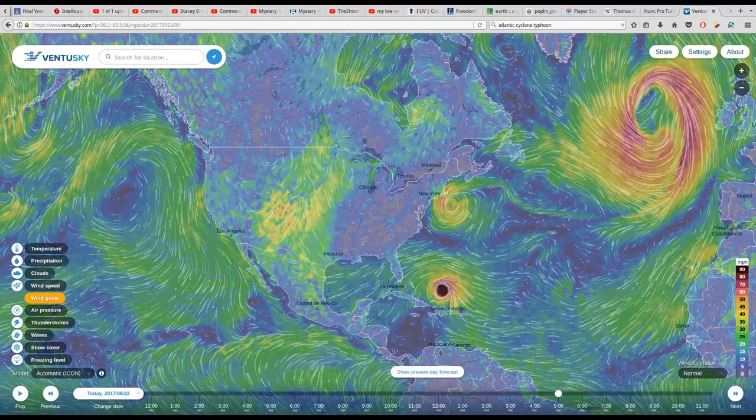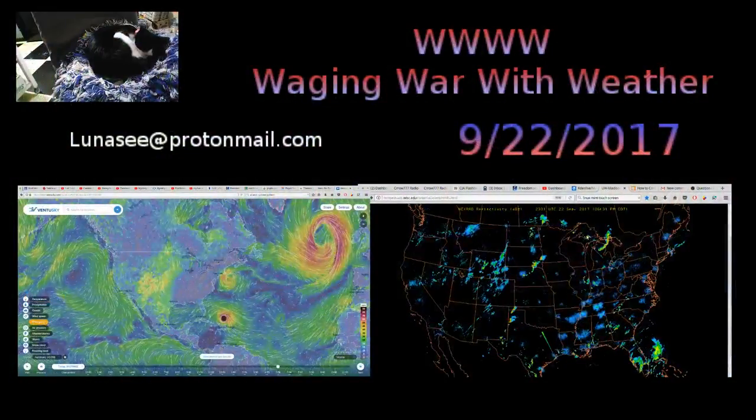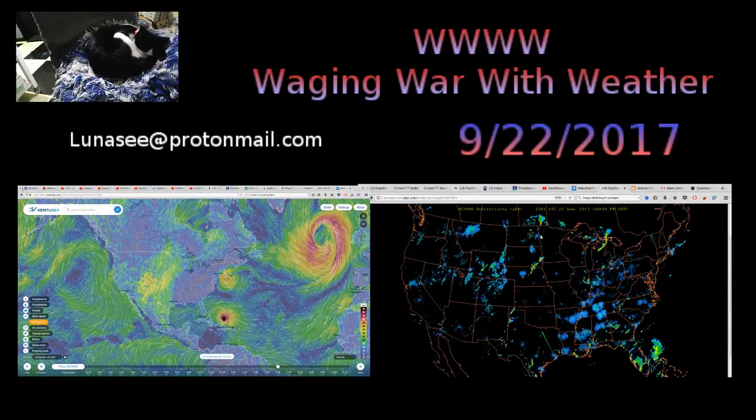That's enough for this update. If you have any love, light, or links for me, send them to lunacy at protonmail.com. I love you guys a lot, and we'll be back soon. Bye-bye.